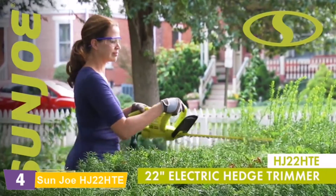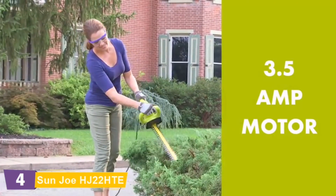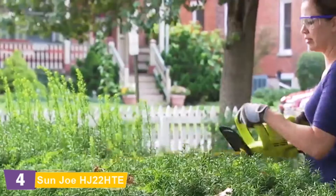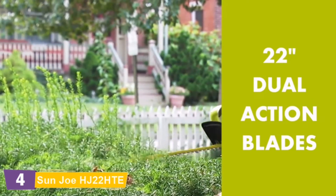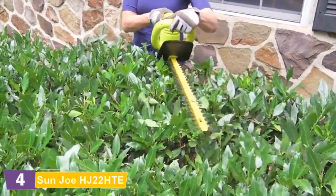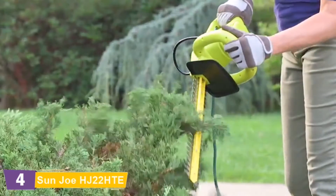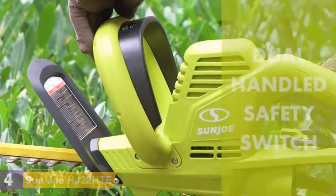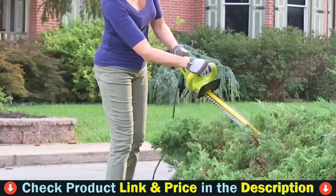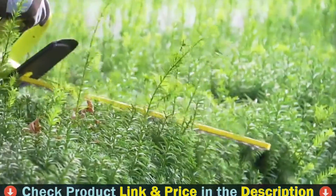Count on Sunjoe to put your yard back in top condition with reliable results every time. Sunjoe's potent 3.5-amp motor and forged iron blades provide power and precision for your toughest shrub and hedge trimming tasks. The HJ22 HTE's dual-action blades cut efficiently in both directions while providing up to 40% less vibration than single-action blades. Lightweight and ergonomic at just 5 pounds, Sunjoe's built-in Dual-Handed Safety Switch virtually eliminates dangerous accidental starts, and the HJ22 HTE features a complete two-year warranty for worry-free performance season after season.